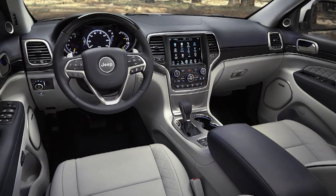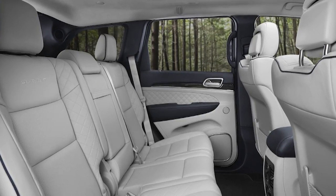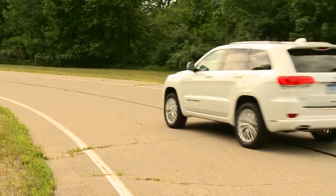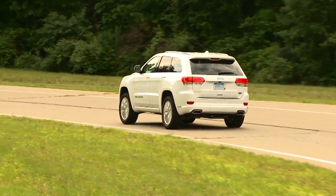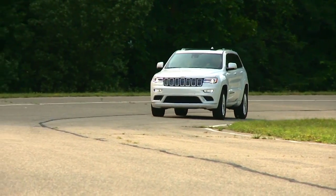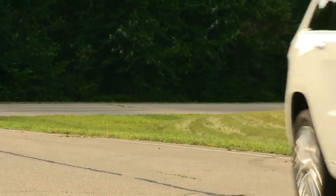The full array of safety tech features are also included, such as forward collision warning, and for the first time, lane departure warning and park assist. Mechanically, the Summit uses the Grand Cherokee's best QuadraDrive II 4x4 system with an electronic limited-slip differential and QuadraLift air suspension.